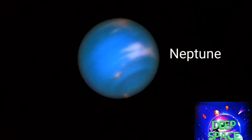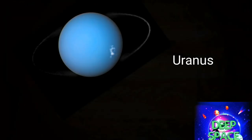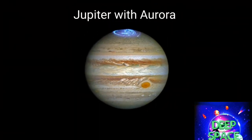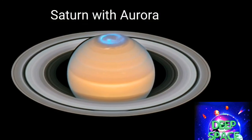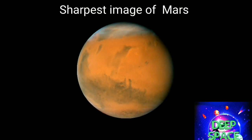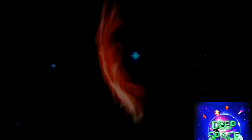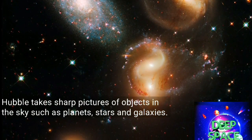Hubble has also captured Neptune with clouds of frozen methane, Uranus and its faint rings, Jupiter's vivid aurora, Saturn's northern auroras, and the sharpest image of Mars.